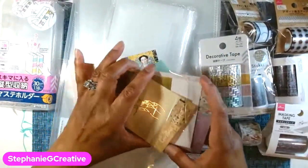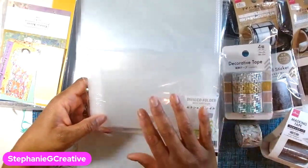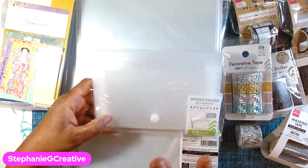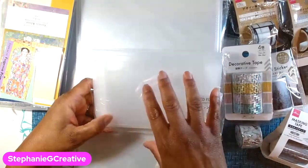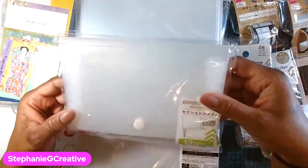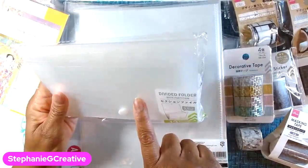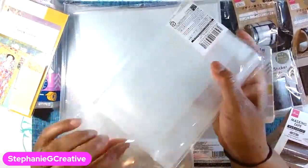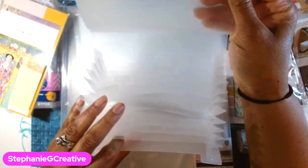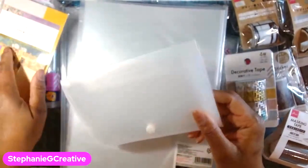I have the Gustav Klimt paper collection from Stamperia and I love it. This is a divided folder, like a little file folder. I have to have clear things to see because I have ADHD — for those of us who have this, we have to be able to see things in order to use them or we forget about them. It was a dollar 75 and it's just a little file folder. I can put ephemera, stickers, or whatever in there, and I can still see what's in it from the front.